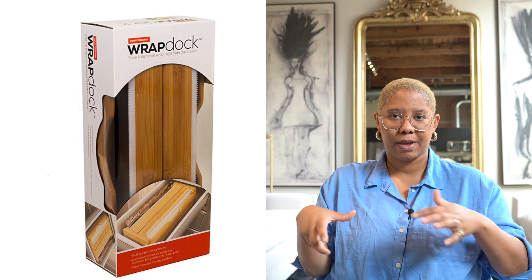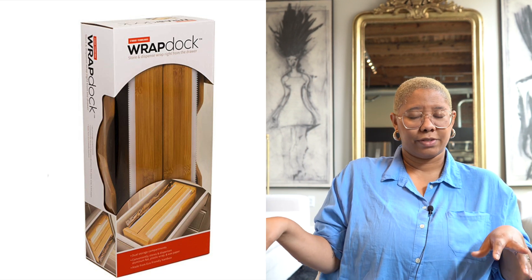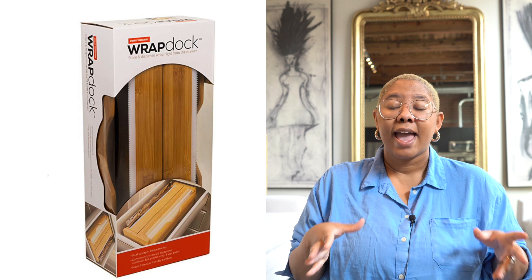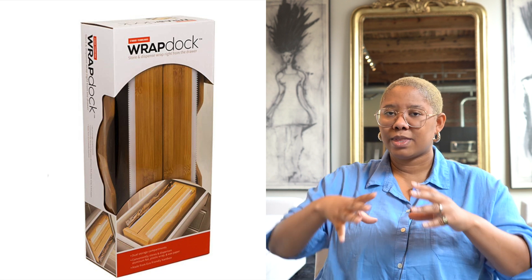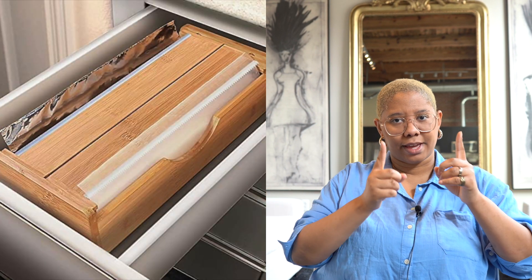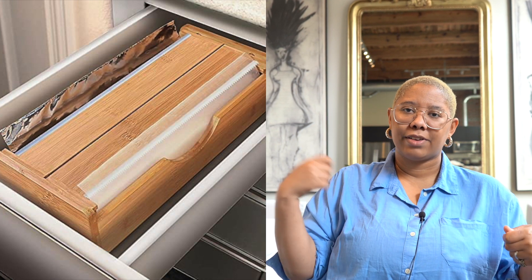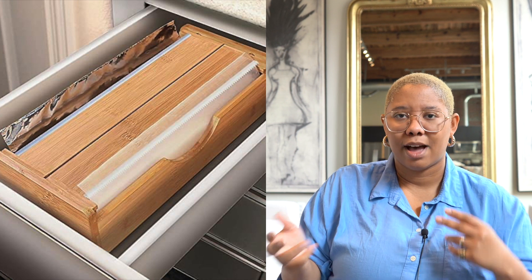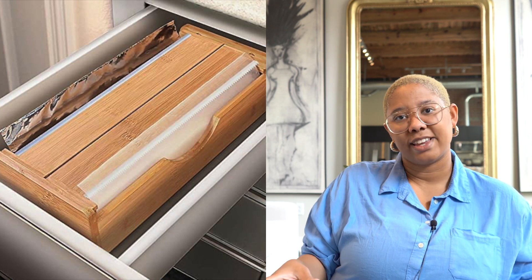This next item is sort of pricey but let me tell you why you need it. It's called the Wrap Dock — it's $52 and it holds your aluminum foil, parchment paper, and all those different rolled items you get from the store. It's a dispenser that actually fits in your drawers. Aluminum foil sometimes comes in these really long packages that are hard to store, so you just put the rolls in there and pull everything out while it's sitting naturally in your drawer. It makes your kitchen more organized and accessible.